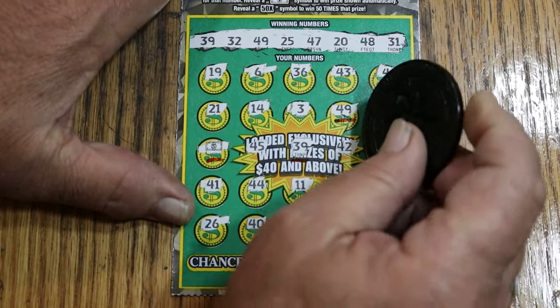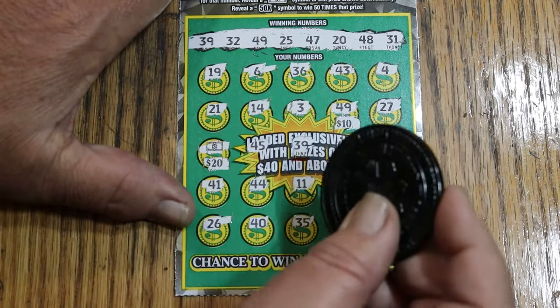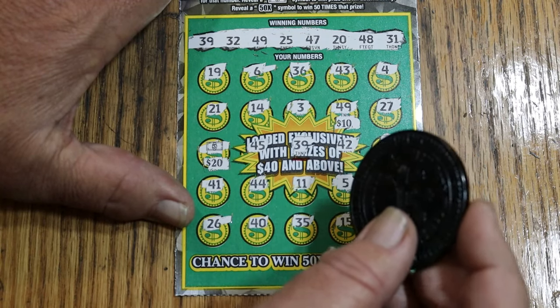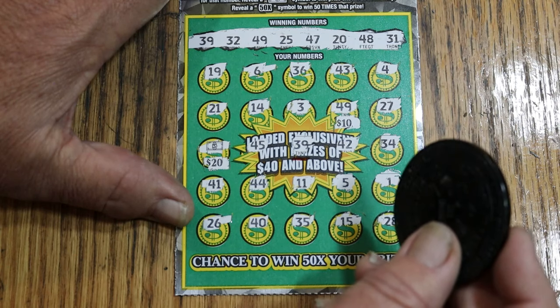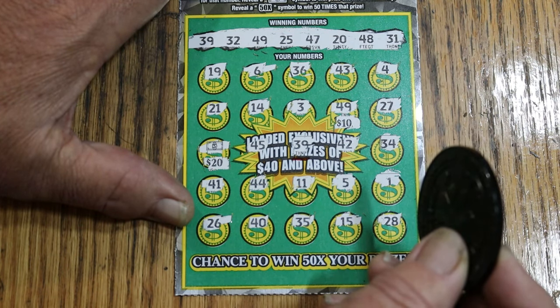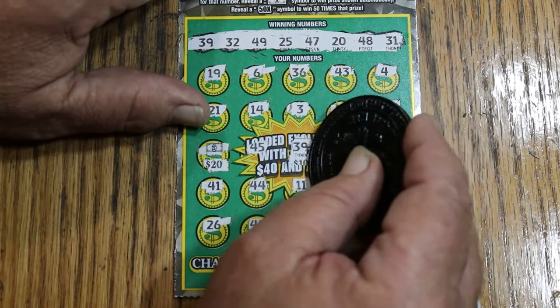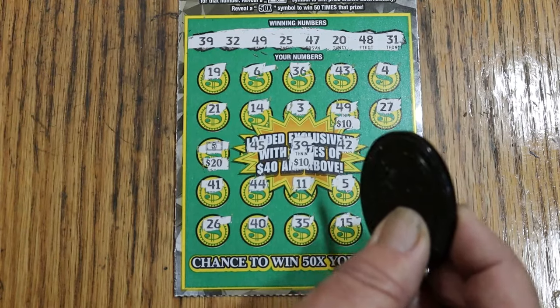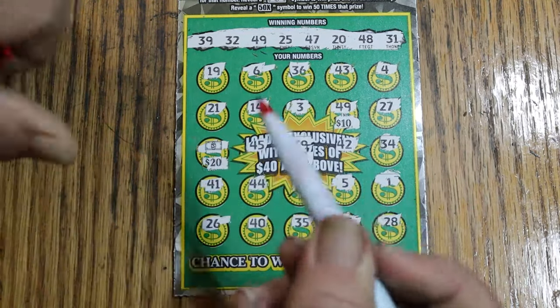49, 10. Float note — 20 makes 30. I marked three of these things. Oh, there it is — right in the middle of all that. So we got the 40. Alright, it's a start.